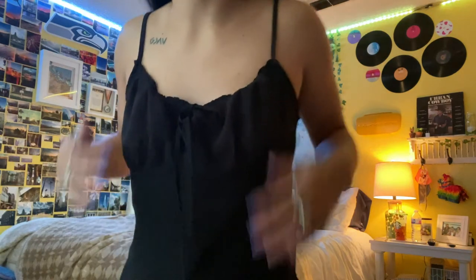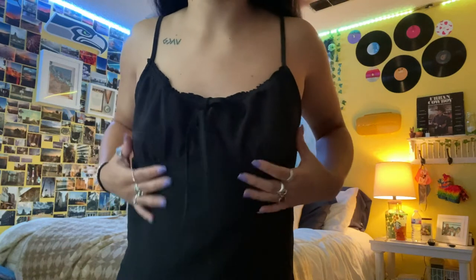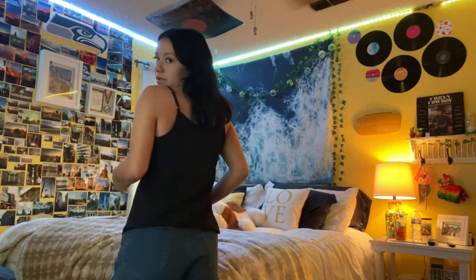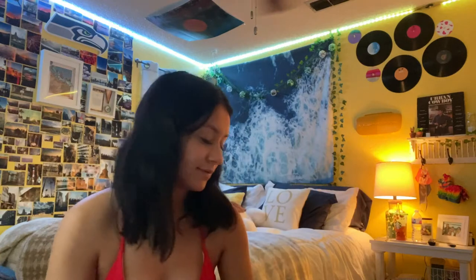I also got this black little tank top. It has kind of a little scrunch up here and it ties right here. Just a cute little basic black tank for a summer style theme. The black shirt was also size small and it was $8. The two red shirts were from Shein, and the black shirt I don't know where it was from. And the shorts — I said I don't know where they were from either.